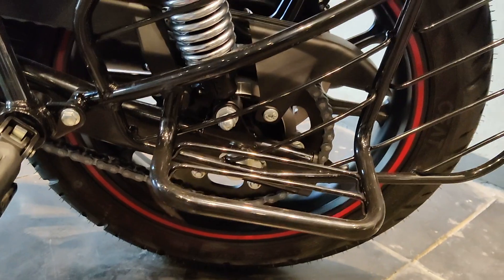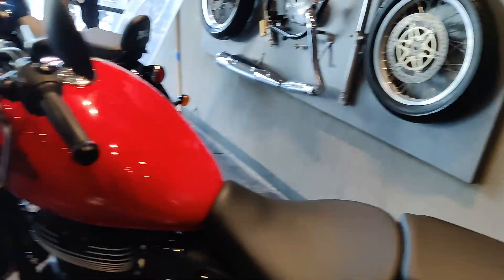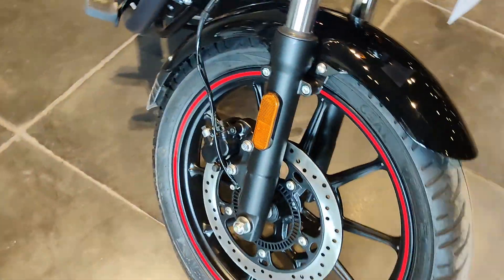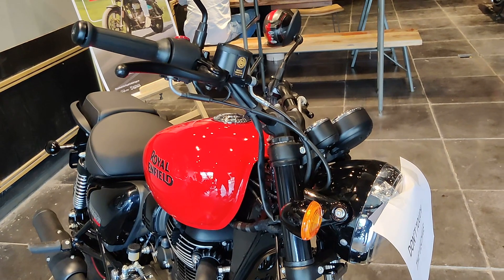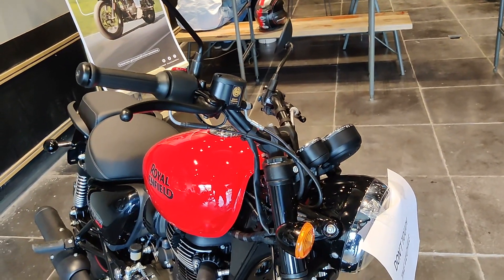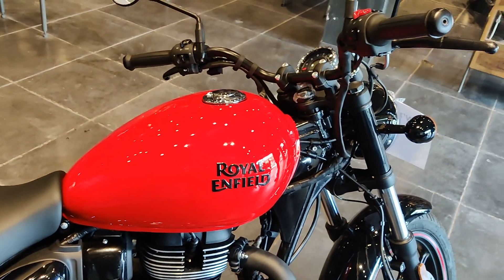The front tyre is 100x90 and the rear tyre is 140x70. The front has telescopic suspension and the rear has twin shock absorbers. Brakes: the front disc is 300mm and the rear disc is 270mm. A dual-channel ABS braking system is available.